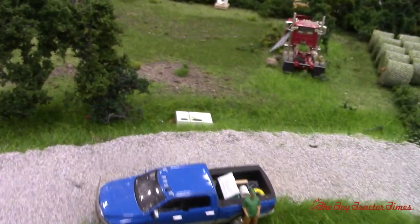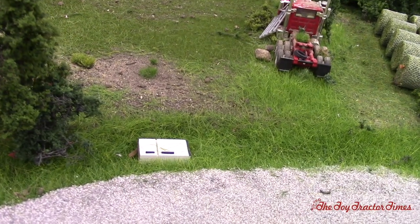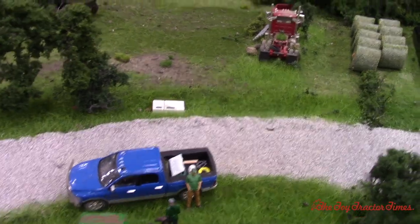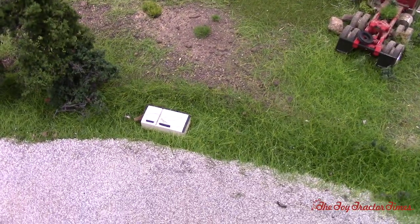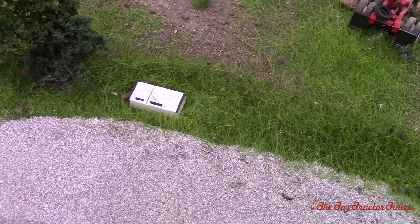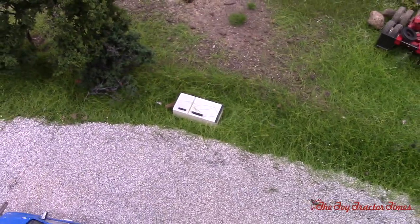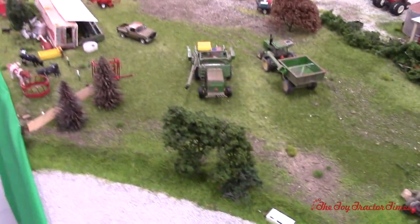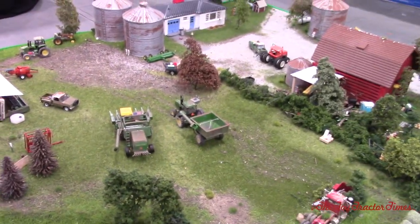Now what are the boxes over here in the ditch? That's actually a refrigerator. You'll see a lot of people in the city will drive out in the country and they'll just dump their junk in the ditch. So I wanted to replicate that detail. That is an unfortunate thing I do see — their problem is now your problem. We've caught them several times too.